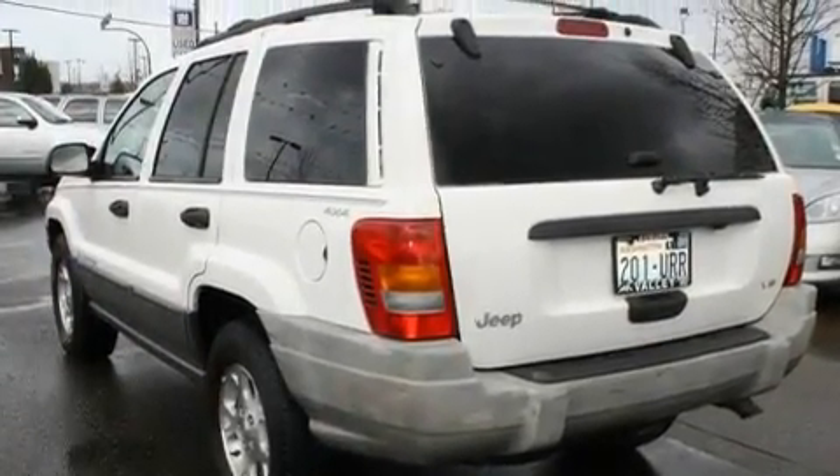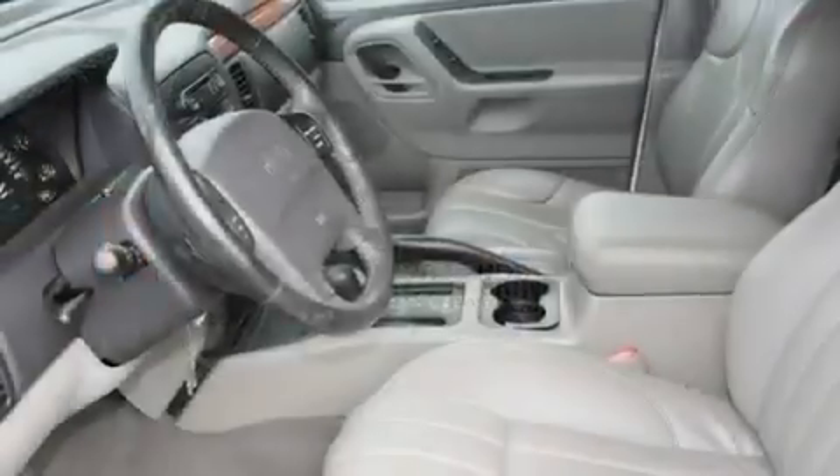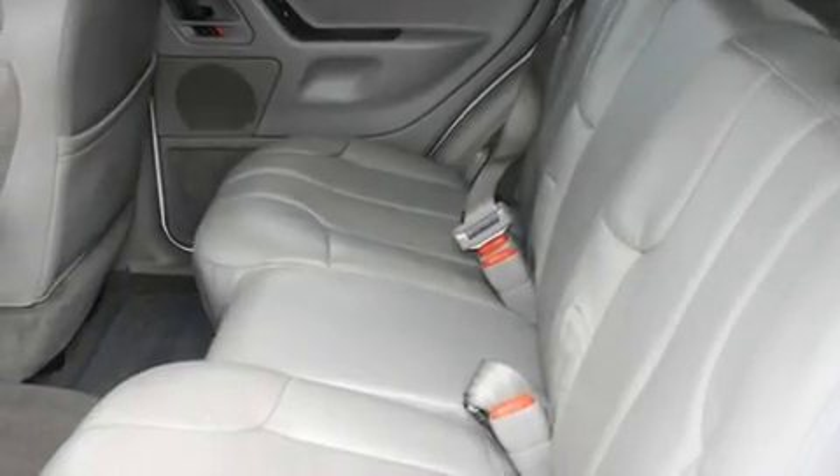Its top features include a power passenger seat, steering wheel controls, a rear window defroster, a CD player, a leather-wrapped steering wheel, alloy wheels, a security system, an anti-lock braking system, a keyless entry system, and cruise control.